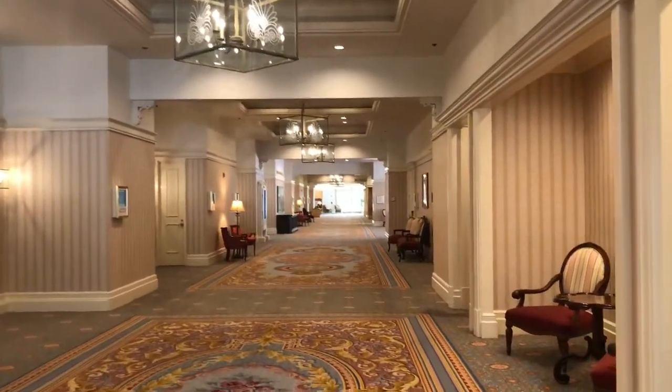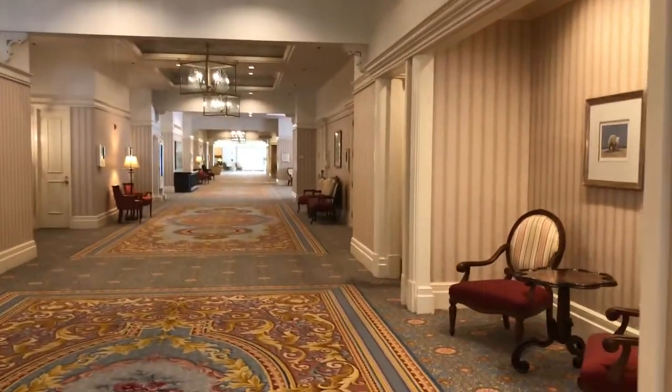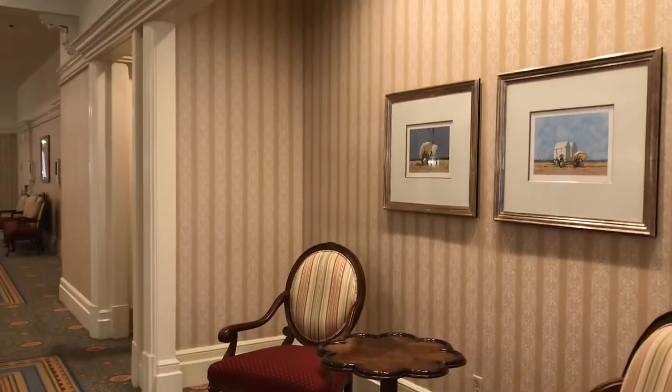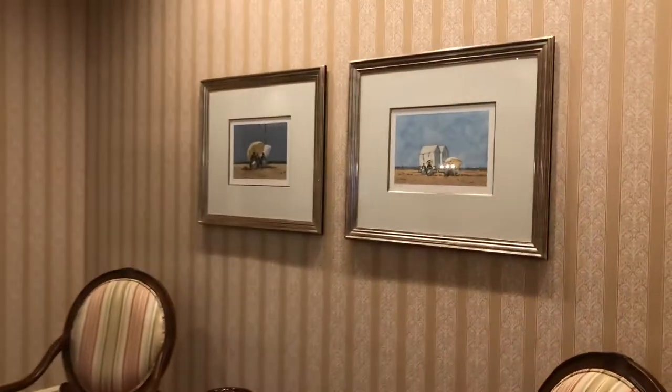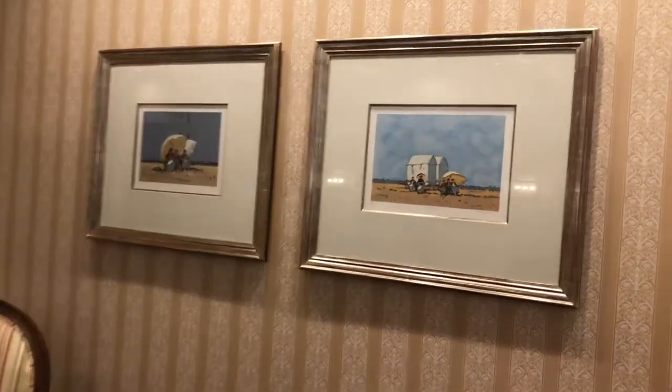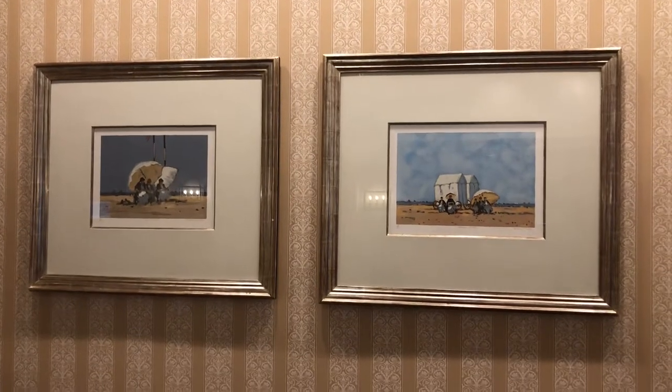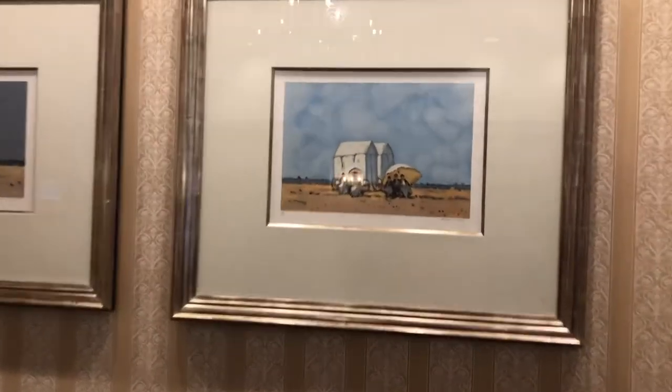This is the Grand Floridian Convention Center at Disney. I want to document this artwork here, so let's see if I can do it in one shot. This is like a mini gallery in each of the hotels, because the art is beautiful.